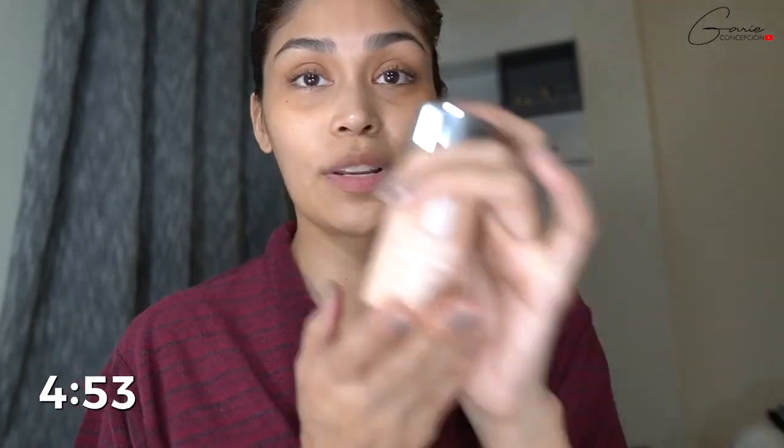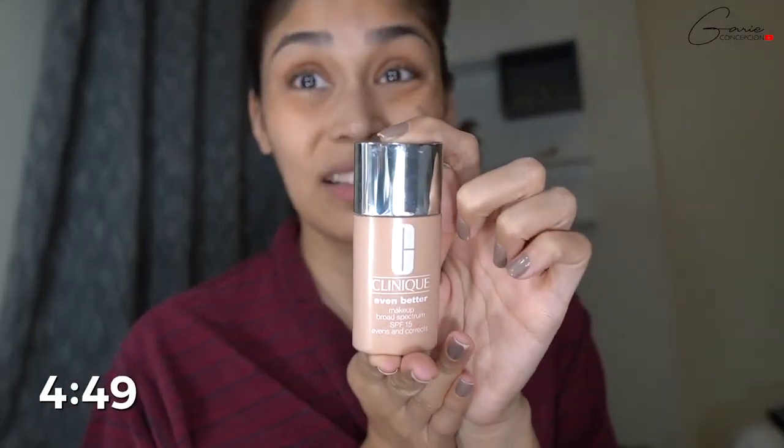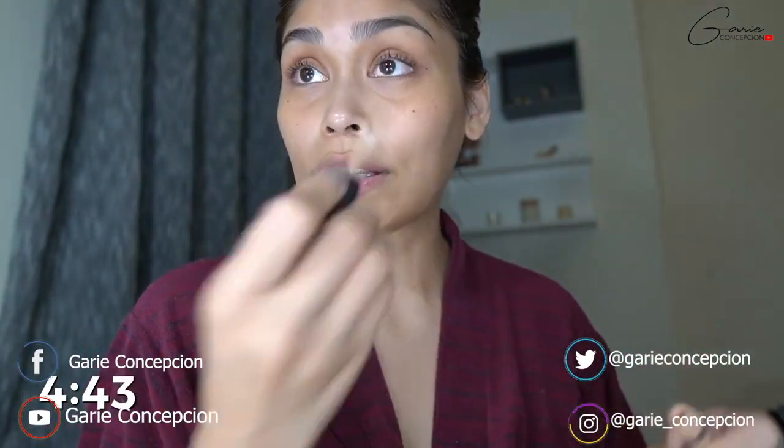Actually guys, hindi ako ma-foundation. Usually I use this for my foundation, but today we won't be using that. Di ba? Ang dal-dal ko, mauubi siya sa 5 minutes. But anyway, since makonsealer ako na tao, we will start with concealing.